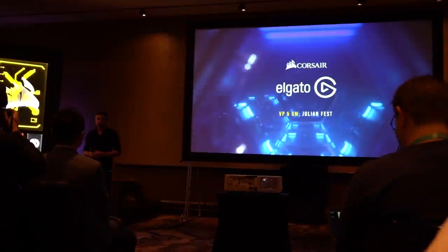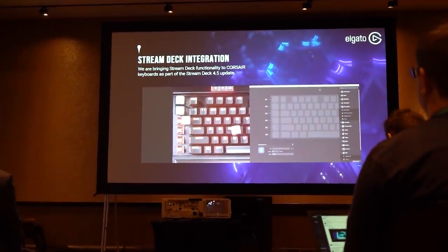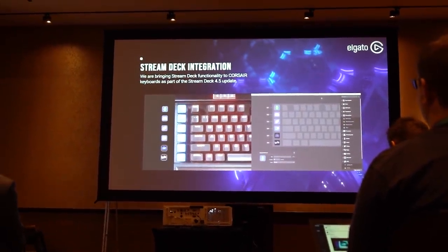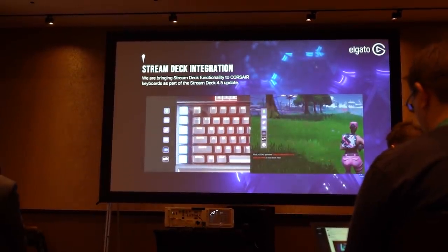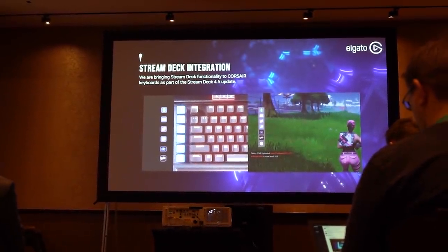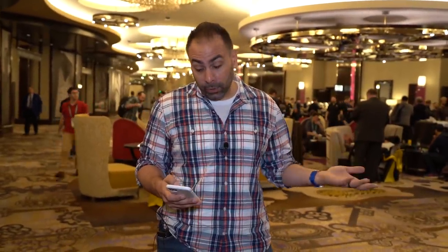Next up was Elgato. They had a couple of updates on their Stream Deck software. The software is now free and compatible with the Corsair K95 keyboard — you can map Stream Deck functions to the macro keys of the K95, so you don't need an actual Stream Deck to use that functionality. That's pretty neat and a bonus for people who already have the K95. It just automatically works and should be available today for free.